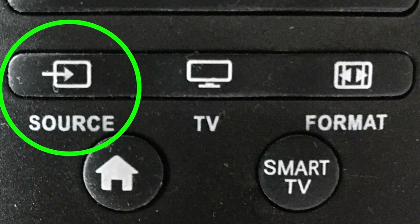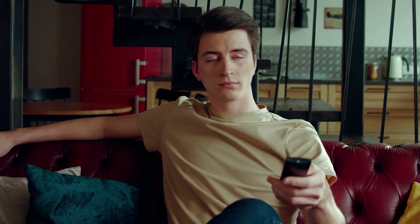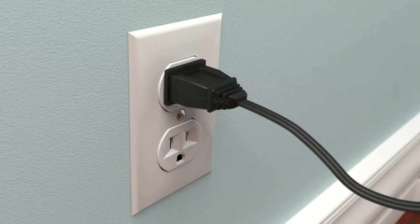Along with cycling through the sources, check the settings on the device connected to the TV. There may be a switch or button that turns its different inputs on and off. Another easy troubleshooting method would be to plug the TV into a different wall outlet altogether — sometimes you might have a faulty outlet that could be causing issues with your TV.